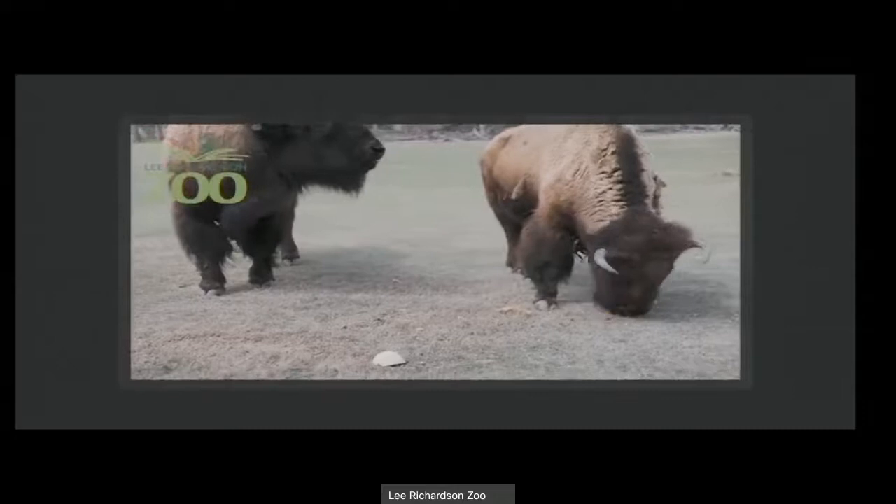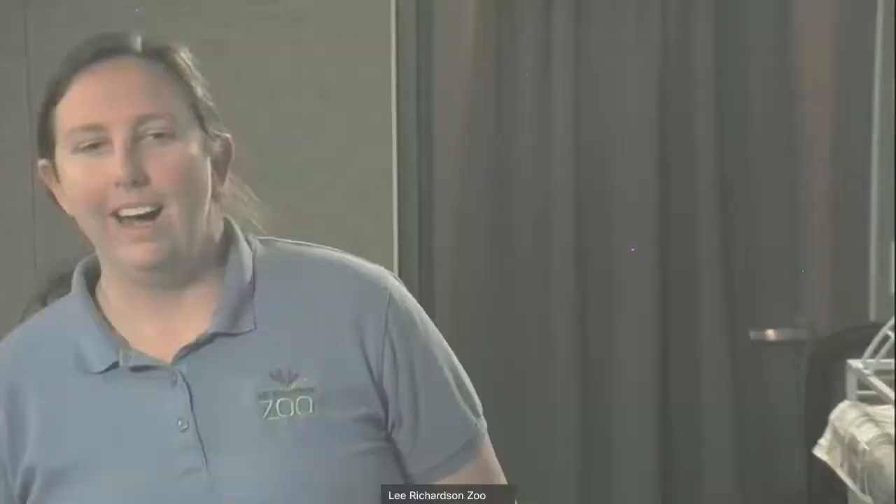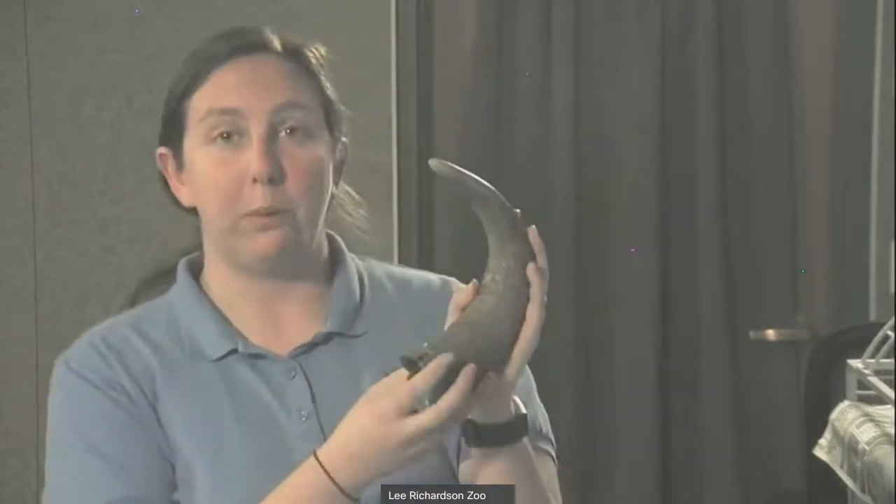A question we often get about bison is: do their horns grow with them? Yes, those horns grow with them all through their life. Here is an example of an actual bison horn. Compared to the size of the animal, the horns really aren't that big. Their horns stay with them all the time, and that brings up the difference between horns and antlers. Horns are always there — they never fall off or shed. They are made of bone and continue to grow little by little every year. Antlers, on the other hand, regrow every year and fall off at the end of each season. So antlers are ones you might find on the ground; horns stay on the animal for life.